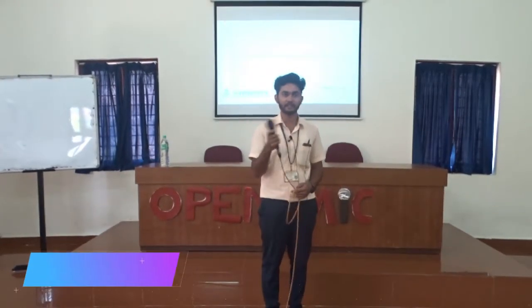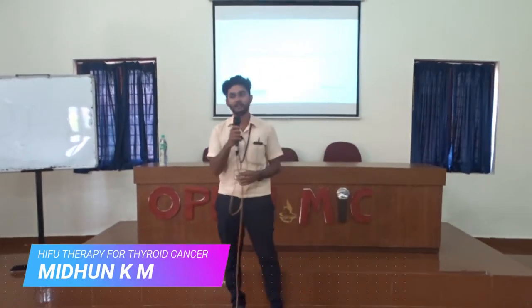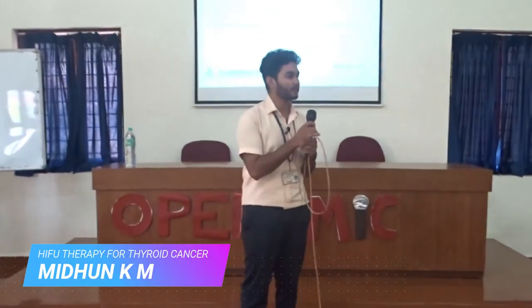My name is Nipun KM and I am from the final year of the biomedical department. Today I will be talking about a technology called high-intensity focused ultrasound.